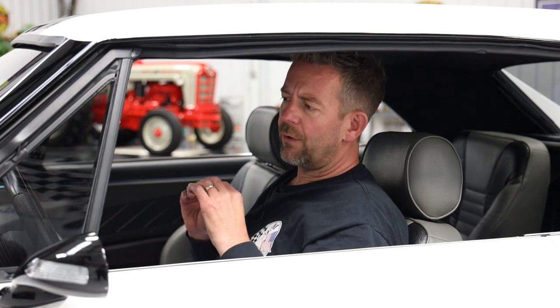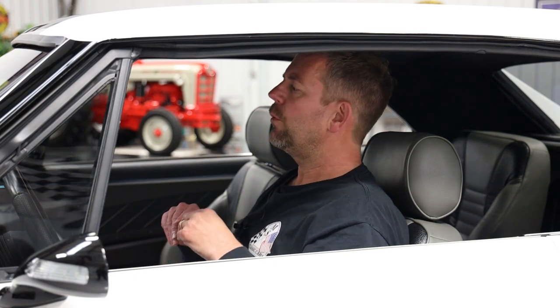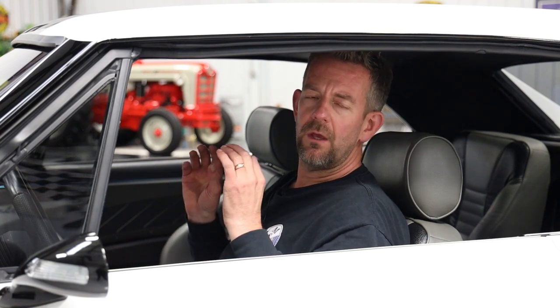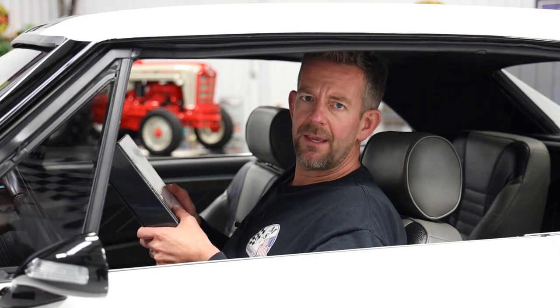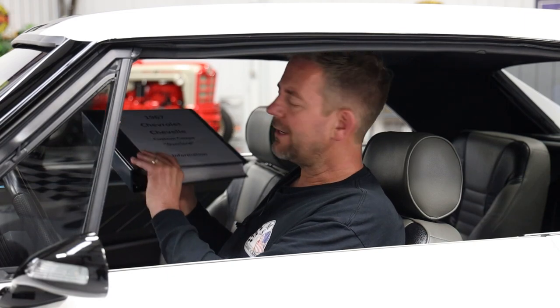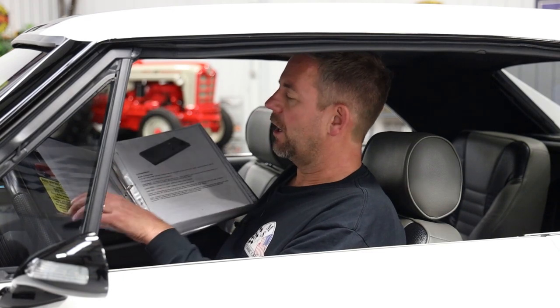The first thing I want to note regarding the service on this car: it has been through our service department. We normally present an invoice during the video, but we are now doing the invoice and service separately and will list it within our photo gallery — please make sure to check that out. This particular vehicle has a brand new binder, and I've put all of the receipts in methodical order that come with the car.